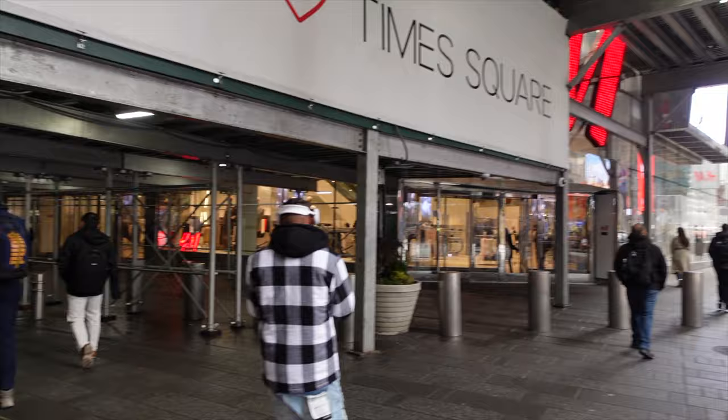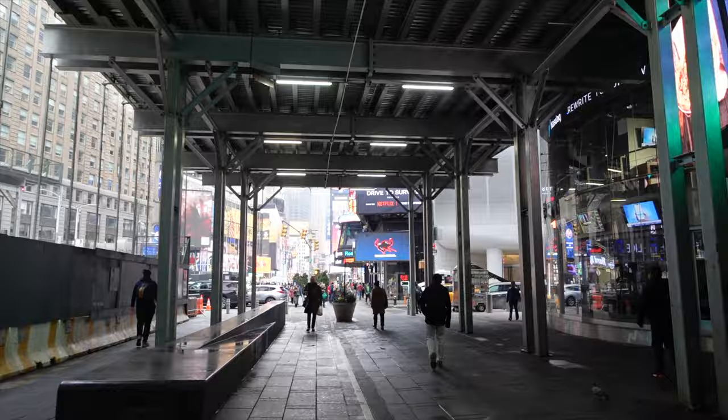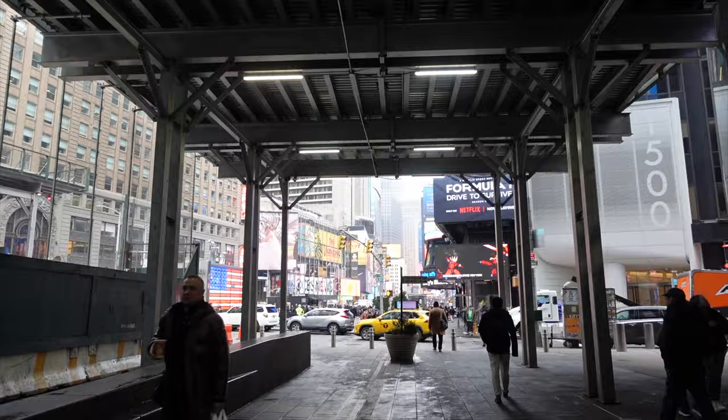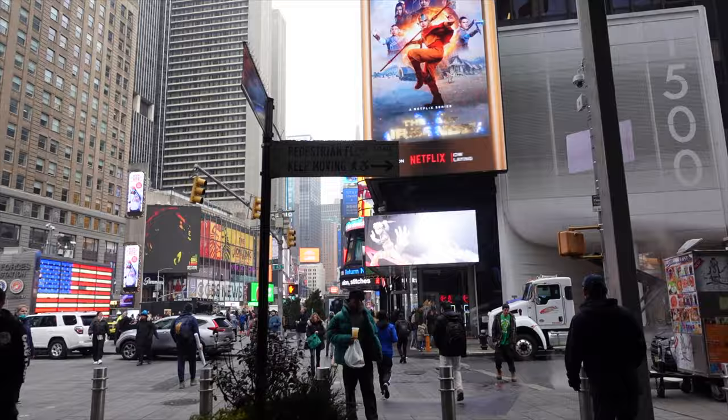I'm cutting through here, getting to the heart of it. This place will overwhelm your senses, especially at nighttime. I thought about doing the tour at night but I wouldn't be able to see the buildings as well. There's actually an ordinance that the lights here have to be at least a certain brightness — kind of crazy.